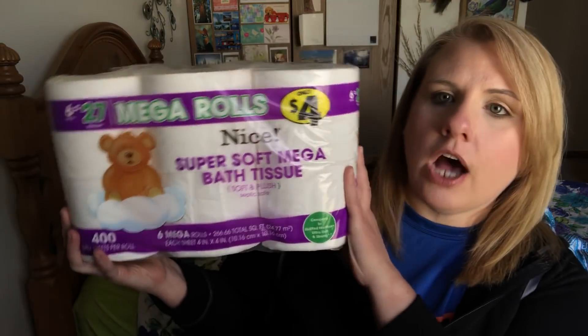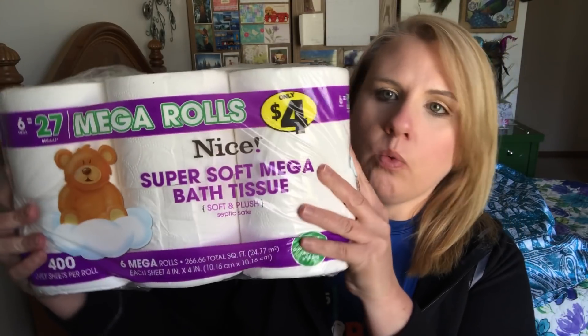I also had to go to Walgreens, so I picked up some toilet paper. I got 25% off plus it was on sale for four dollars. This is the super soft mega bath tissue — I like the Walgreens brand of toilet paper; I never have a problem with it.